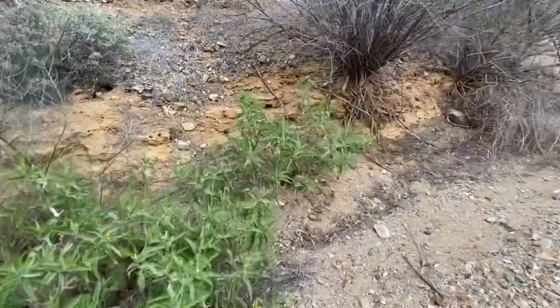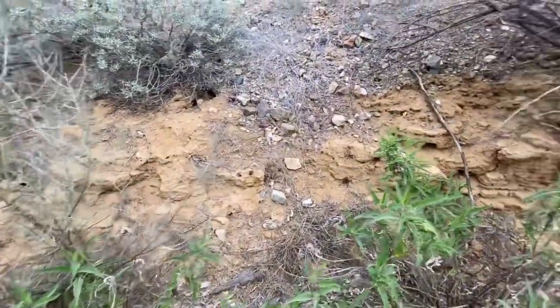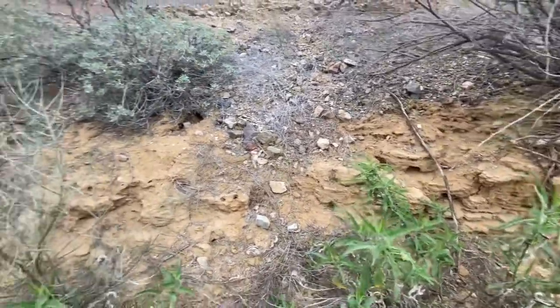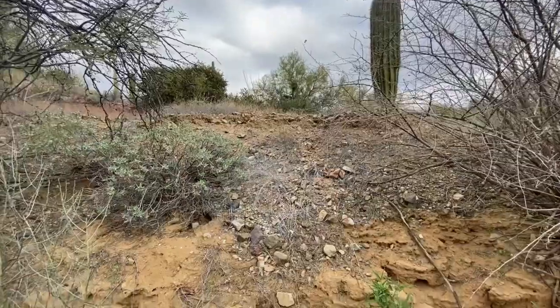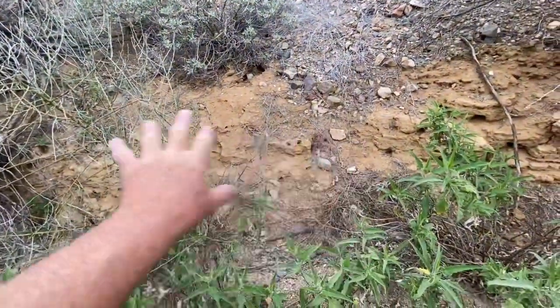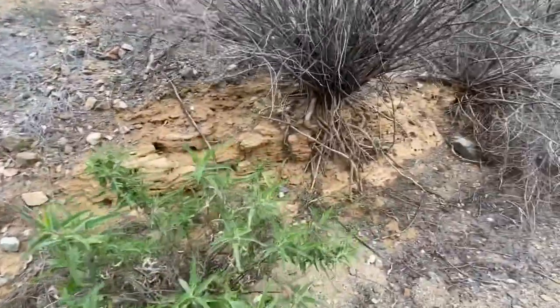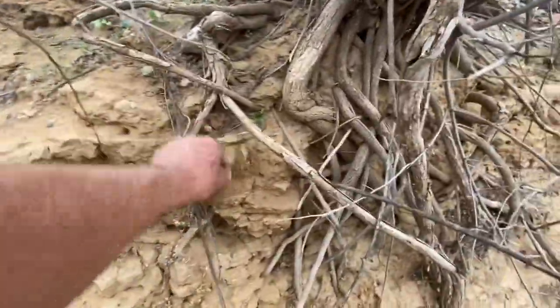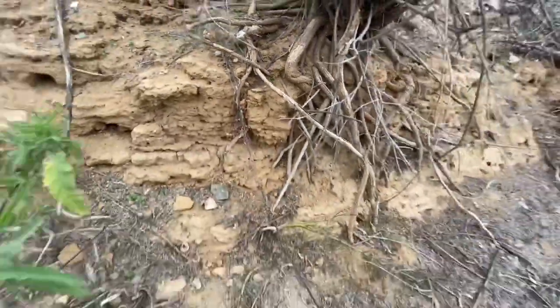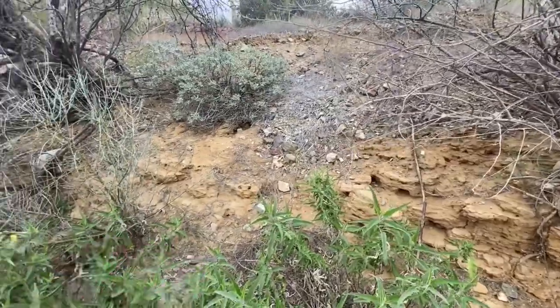Look at this dirt here - or caliche, whatever you call it. Not really sure, it's more like dirt. There's the caliche up there - there's fewer stones than this. Let me grab a piece and see. Oh yeah, that's just powdery - it has nothing but dirt, light dirt. It's very light.